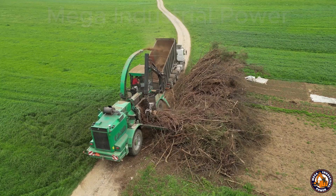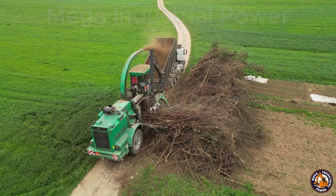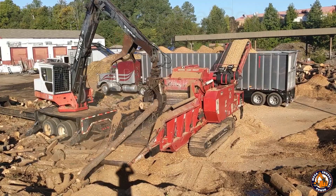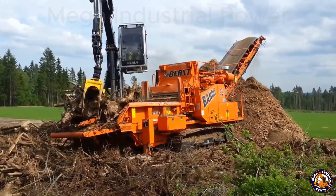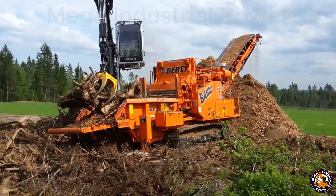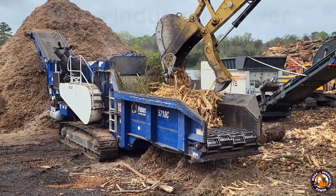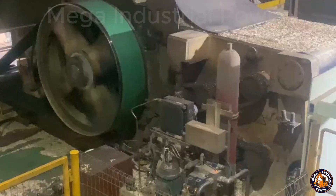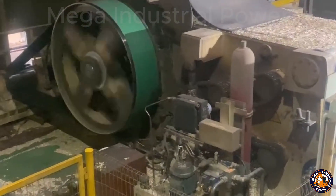There are all kinds of wood chippers out there. Some are small — you can tow them behind a tractor. Others are massive machines on tracks or wheels, powerful enough to eat whole trees. But the idea is the same: feed in the wood and the machine grinds it down using high-speed rotating blades or drums. What comes out the other end? Wood chips — uniform little chunks ready for action.